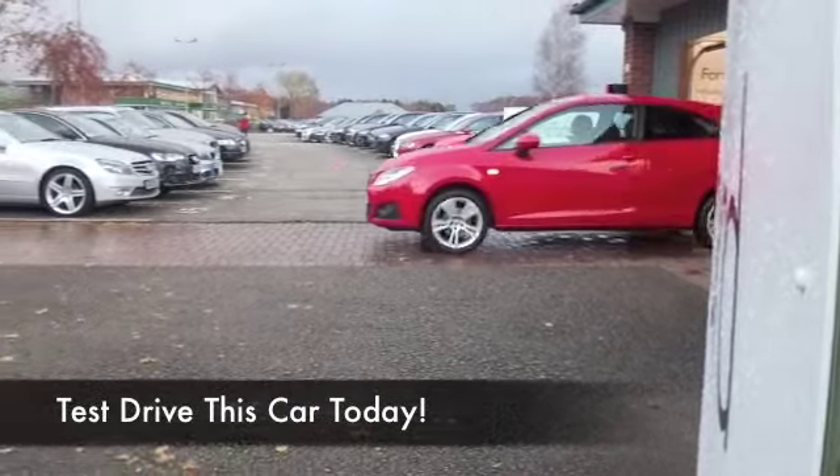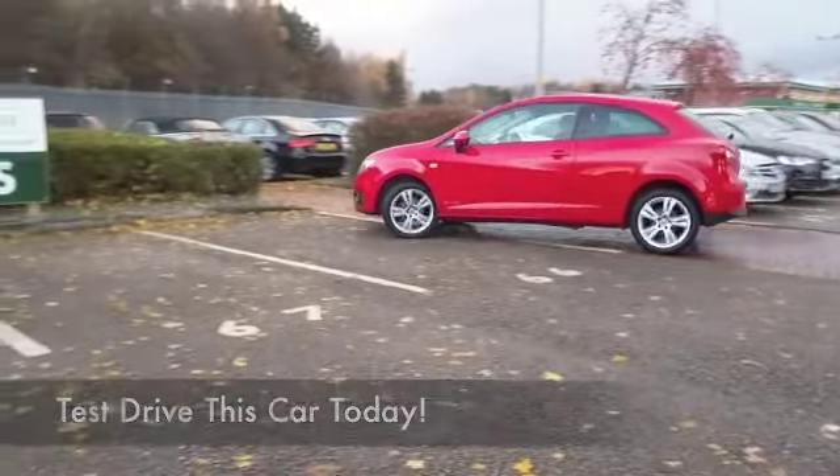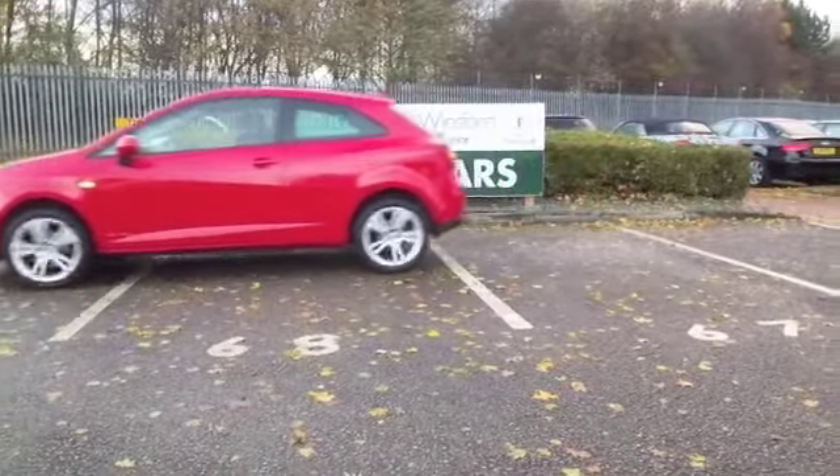I was walking around this car earlier on thinking, gosh, this looks stunning. It's a Seat Ibiza with lovely alloys, three doors, so it certainly looks the part, and it's fiery red paintwork.